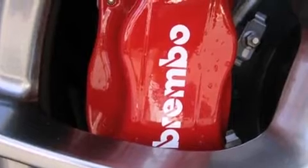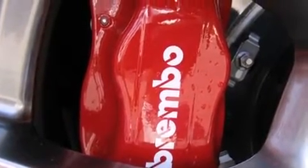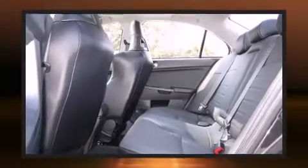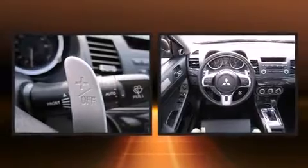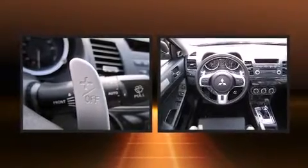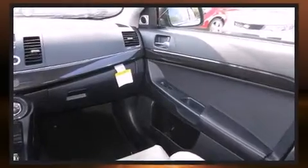Mitsubishi prioritized practicality, efficiency, and style by including one-touch window functionality, remote keyless entry, and more. Features such as automatic climate control and leather upholstery prove that economical transportation does not need to be sparsely equipped.